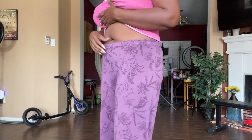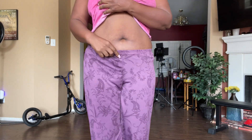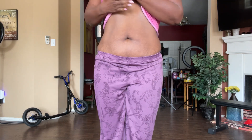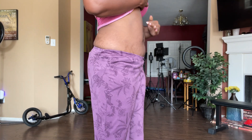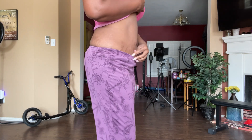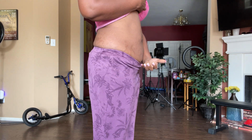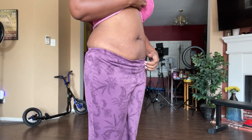Good morning, everybody. I'm about to show y'all my stomach first thing in the morning, and this is it. My love handles have definitely went down. This was like out to here, y'all. Look at my stomach — but this part down here was like hanging. It was way bigger than this. But this is it.